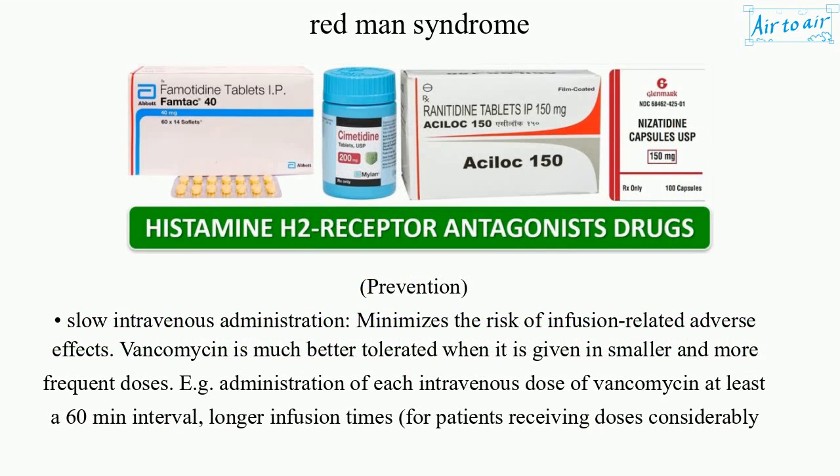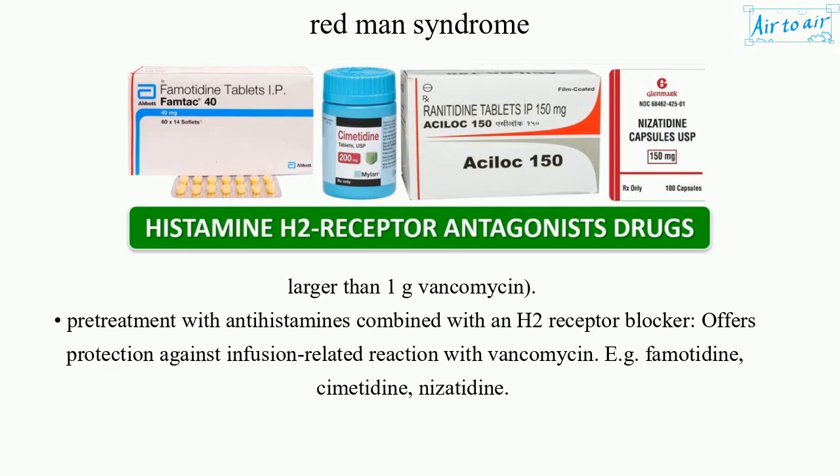Prevention involves slow intravenous administration, which minimizes the risk of infusion-related adverse effects. Vancomycin is much better tolerated when given in smaller and more frequent doses — for example, administering each intravenous dose over at least a 60-minute interval, or longer, for patients receiving doses considerably larger than 1 gram. Pre-treatment with antihistamines combined with an H2 receptor blocker offers protection against infusion-related reactions; examples include famotidine, cimetidine, and nizatidine.